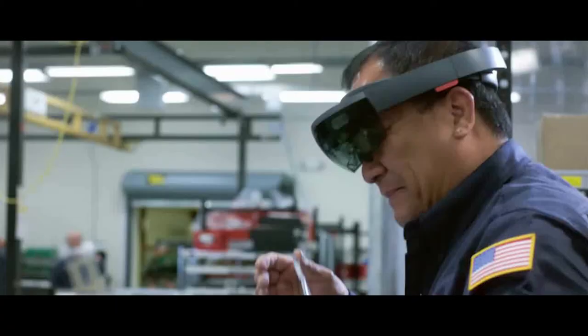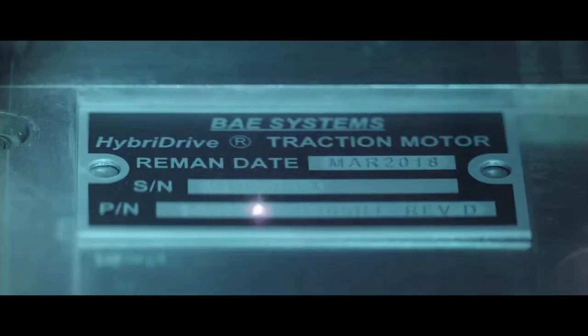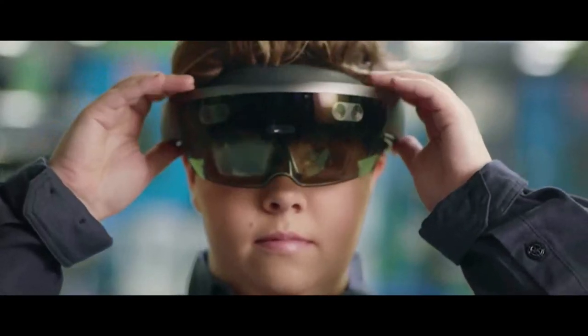Twenty years ago, we didn't have personal computers on every bench. Ten years ago, we didn't have 3D printers. Now I can't imagine building without those. I think this is what the HoloLens represents — it's the next step in the evolution of high-tech manufacturing. The future of mixed reality is really exciting because the possibilities are endless. We're just starting to scratch the surface of what we're going to be able to do.